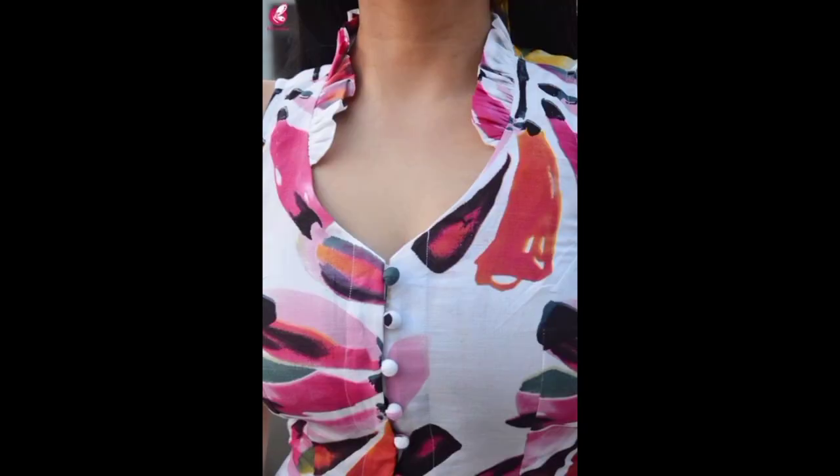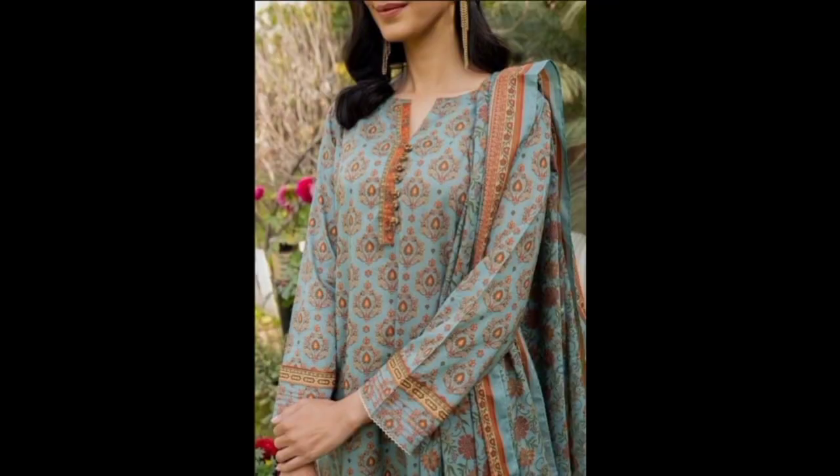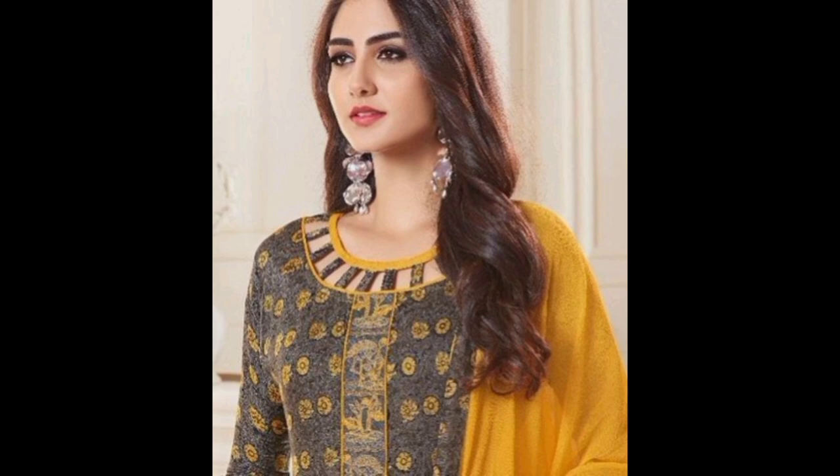For those who love traditional wear, the Mandarin collar is making a comeback. Inspired by Chinese fashion, this collar stands tall and frames your face beautifully. It's often seen in kurtas and Anarkali suits, giving them a regal touch.